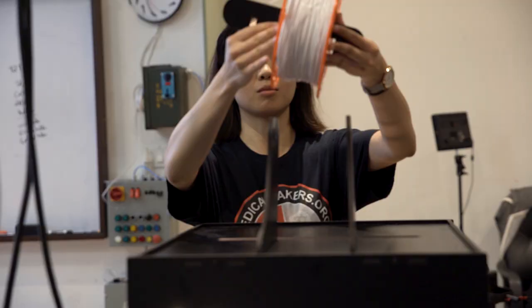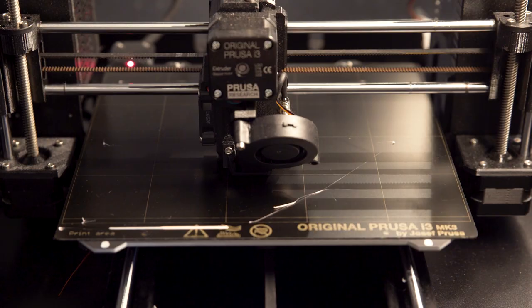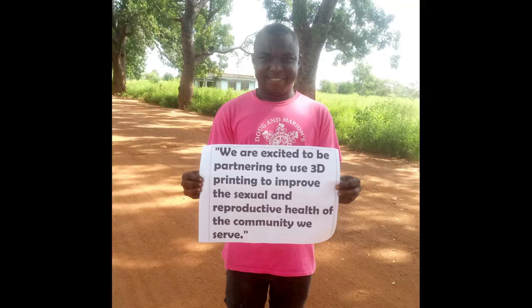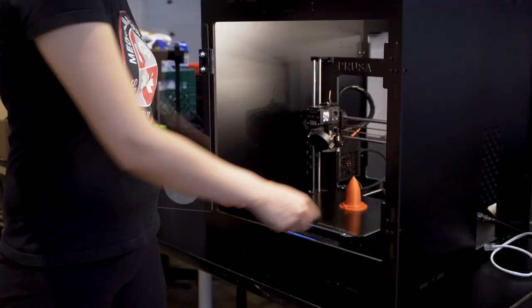Our solution is to empower local makers to use affordable 3D printing technologies and biodegradable plastic filament to make high-quality, lower-cost items on demand locally, to improve access to reproductive and sexual health services for the poorest of the poor. We use 3D4MD's portable,